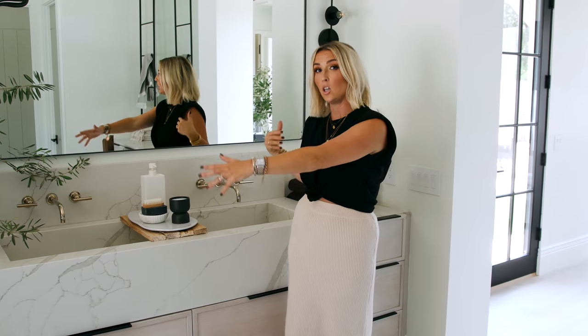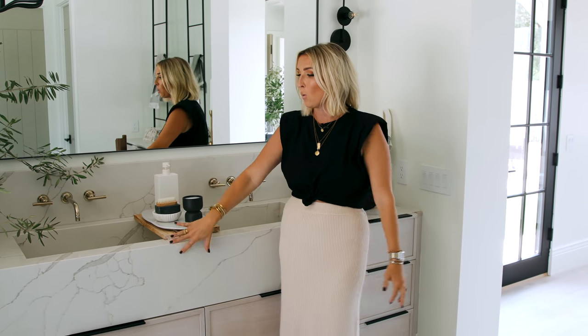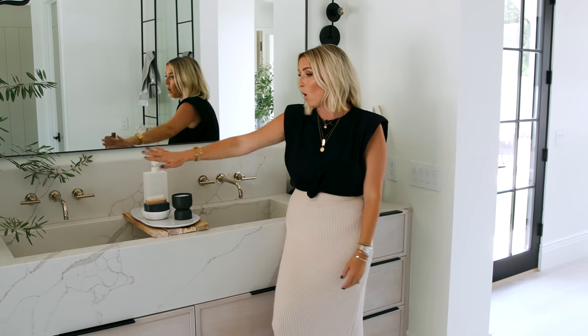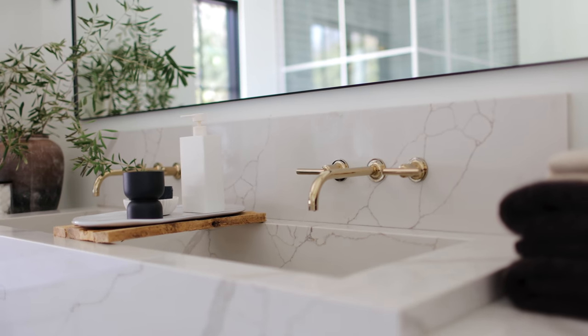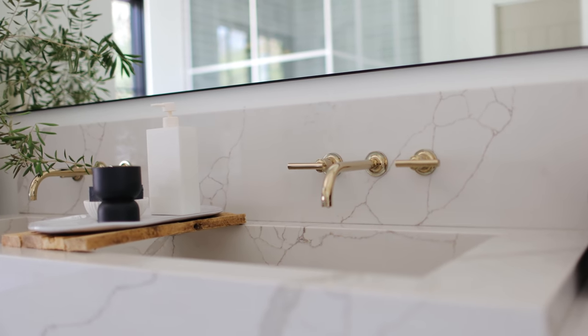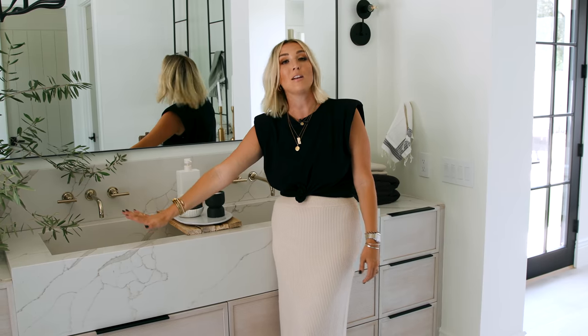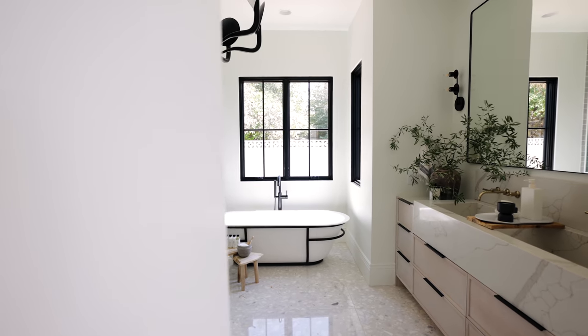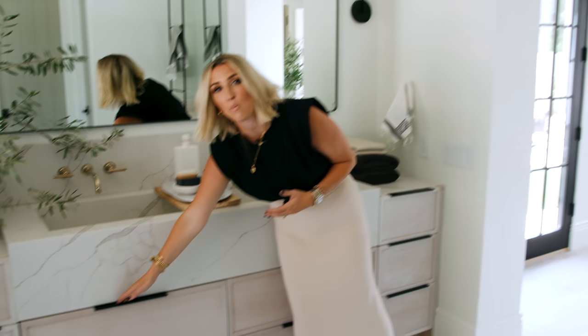We wanted the trough and the sink to really do a lot of talking. We've got wall-mounted faucets from Kohler in French Gold — this is their Purist collection, and it's truly one of my favorites. I hope to have it in my own house someday. We created from scratch this integrated quartz sink: the basin is really long and beautiful, you still have plenty of room for yourself, and you're not going to be elbowing your partner.